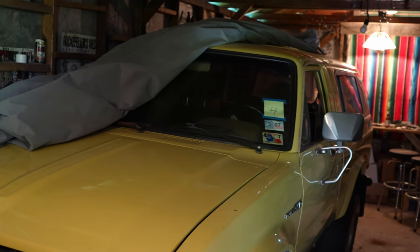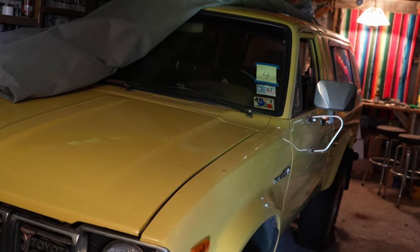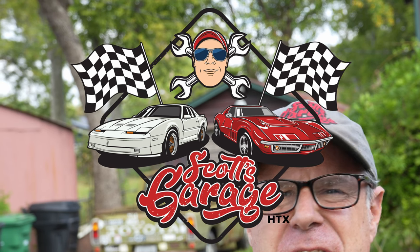Welcome to the channel — Scotch Rod HTX, don't forget the HTX. When we talk about barn finds, let's see what I got here.